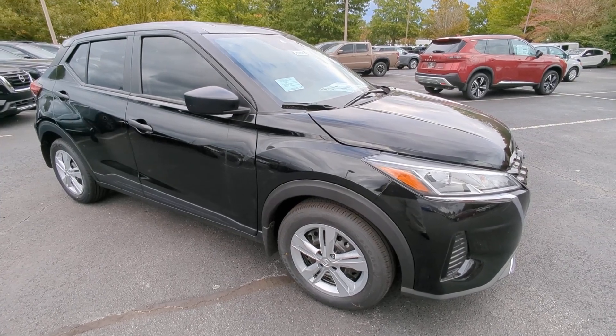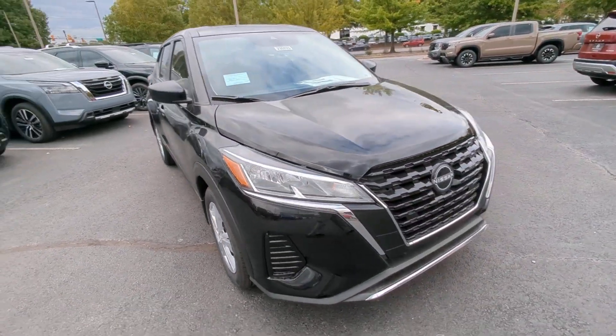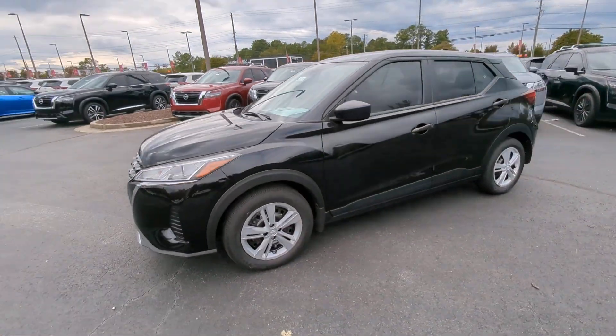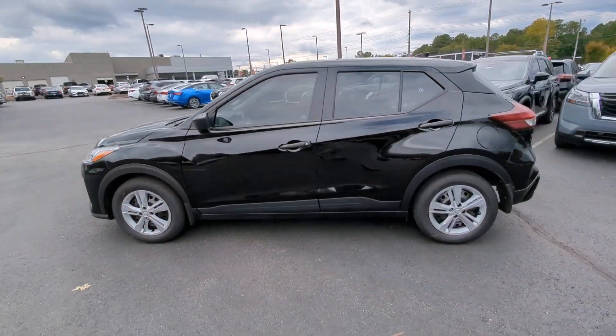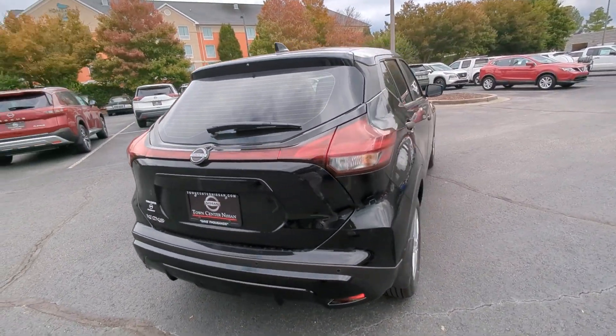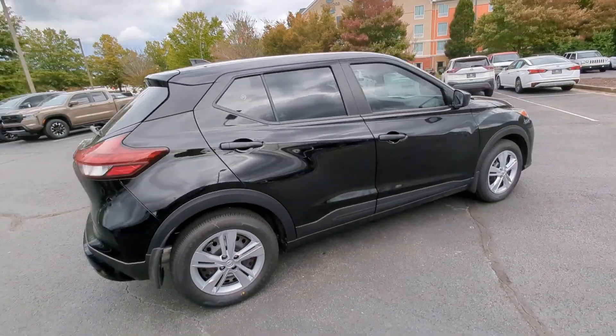Take a moment to check out the 2023 Nissan Kicks. Here's a tech-savvy Kicks that knows what you need to make travel fun. From its nimble handling to its roomy interior, trendy style and touchscreen infotainment, this snazzy small SUV offers larger-than-life value.